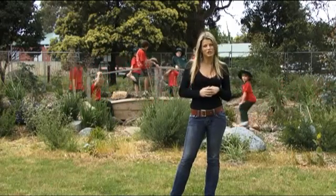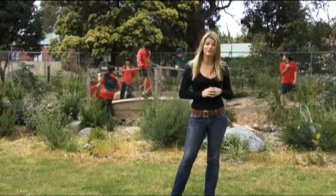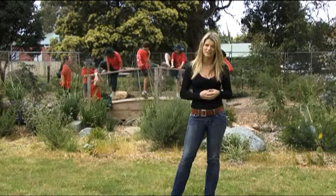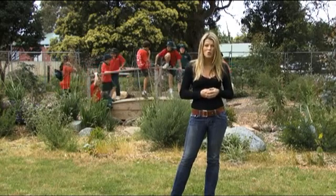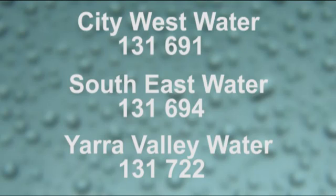It's really vital that future generations understand just what a precious resource water is. These young people are the next generation of water savers and the program encourages water conservation habits for life. So why not become a Water Learn It Live It school? To find out more, contact the Education Officer at your Metropolitan Water Retailer.